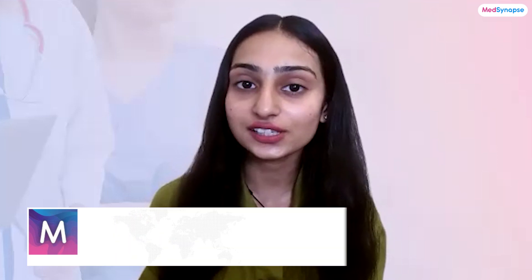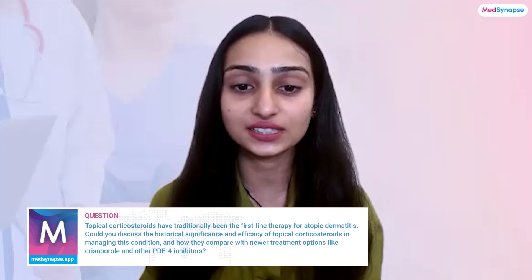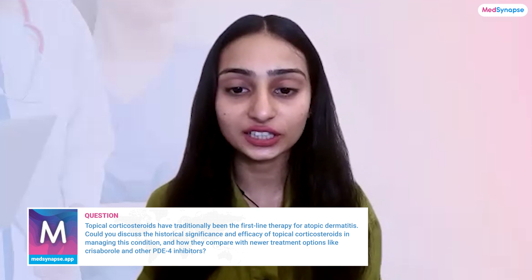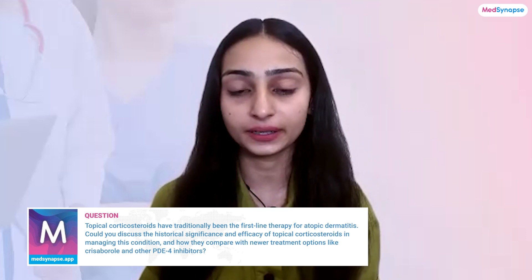Hi, thank you for having me. So let's start right in, doctor. Could you share with us the historical significance and efficacy of topical corticosteroids in managing atopic dermatitis, and how do they compare with newer treatments like Crisaborol and other PDE4 inhibitors?